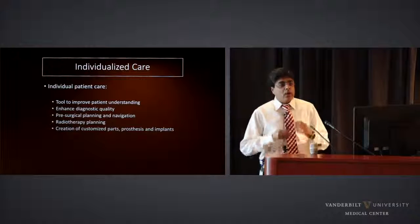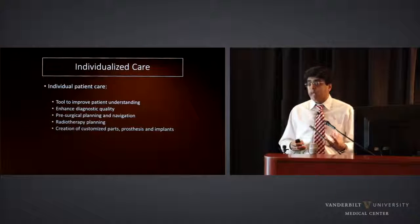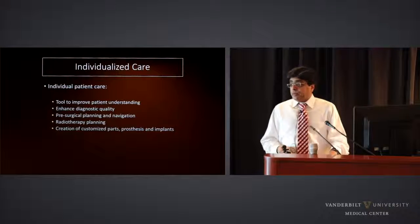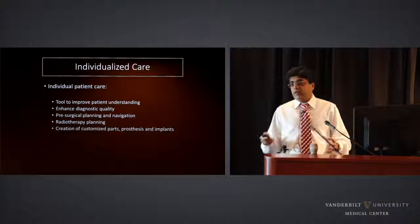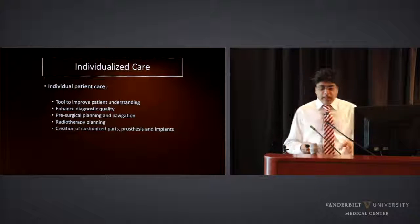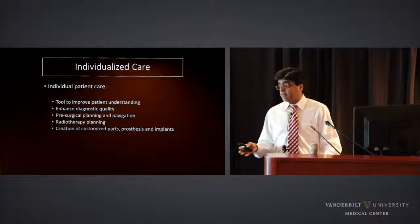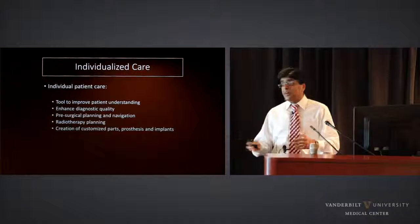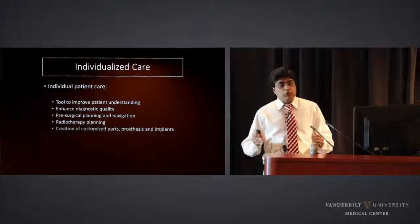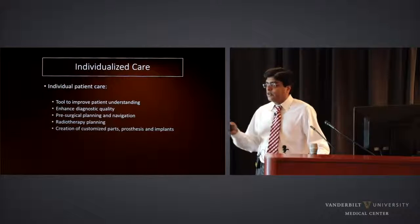3D printing can also enhance diagnostic quality. We have CT scans and MRI, but there are occasions where we need to better understand what's going on — and having a model in your hand gives you a totally different dimension as a physician or radiologist. The bulk of 3D printing right now is happening for pre-surgical planning and navigation: you can simulate multiple steps in a complex procedure. Medicine is the only high-stakes industry that does not really practice before game time. Aviation has simulators; sports teams practice for months. 3D printing is one of the best ways to practice medicine before practicing on patients.